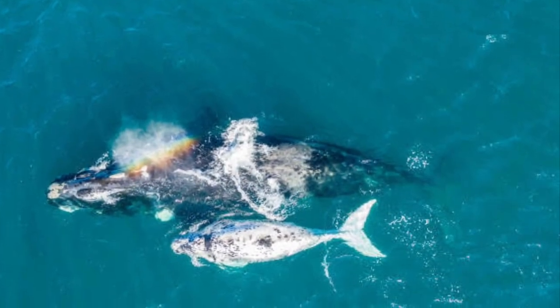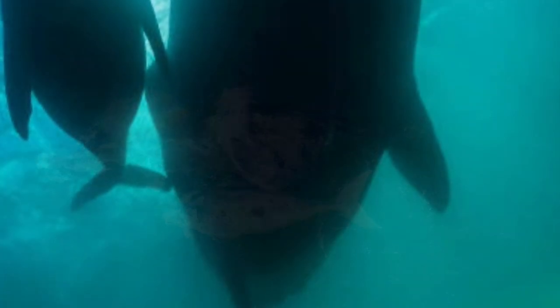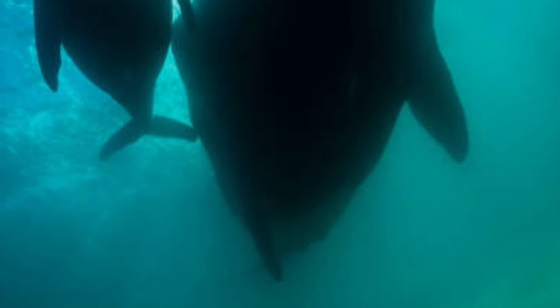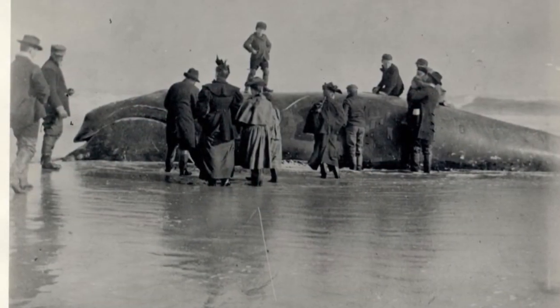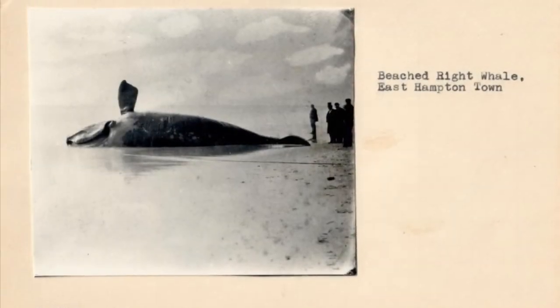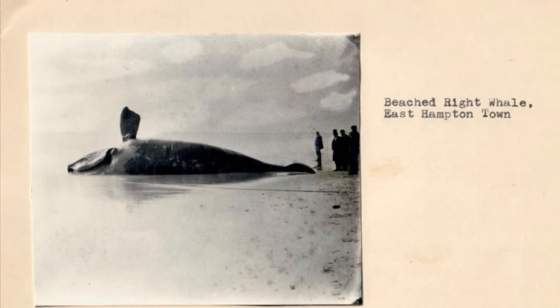These whales were hunted very close to extinction. Even 65 years after the hunting of the North Atlantic right whales ceased, the right whale population is still struggling to recover. Today it is illegal to hunt for whales for this very reason, and today right whales are always finding themselves entangled in fishing gear or struck by ships.